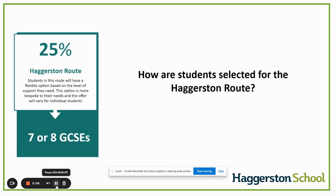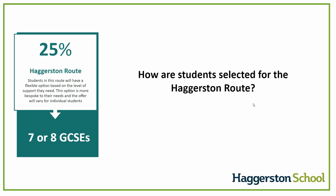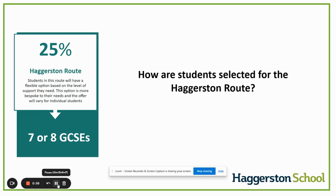The last route is the Haggerston route. This is a route designed for students who require extra support with their English and maths. Students on this route will, depending on the level of support needed, have seven or eight GCSEs and be given a more flexible option in which to continue their studies. Each student will have an individual bespoke programme to follow that best meets their needs. This option may include additional English or maths. Students selected onto this route are chosen by key staff, and we will inform parents directly.